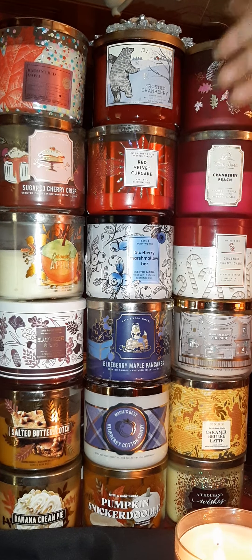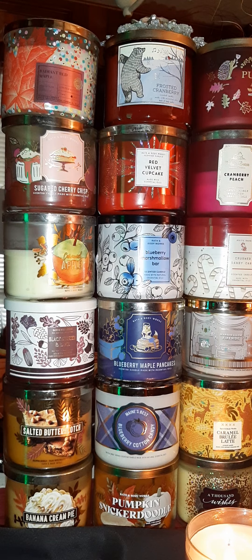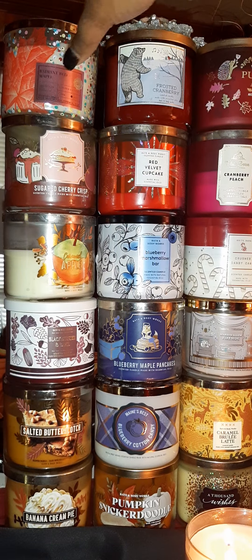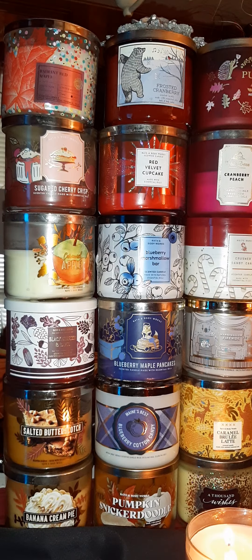This one right here is called Radiant Red Maple — this was a limited time only. I bought this one about three weeks ago from the mall at Bath & Body Works. As soon as you walk in they had this one displayed. It smells very sweet and nice. The worker in the store said it was only limited time — once they sell them, they're gone. They made enough to sell and after this batch is done, that's the end of Radiant Red Maple. I was burning this one Friday — it smells very pretty.